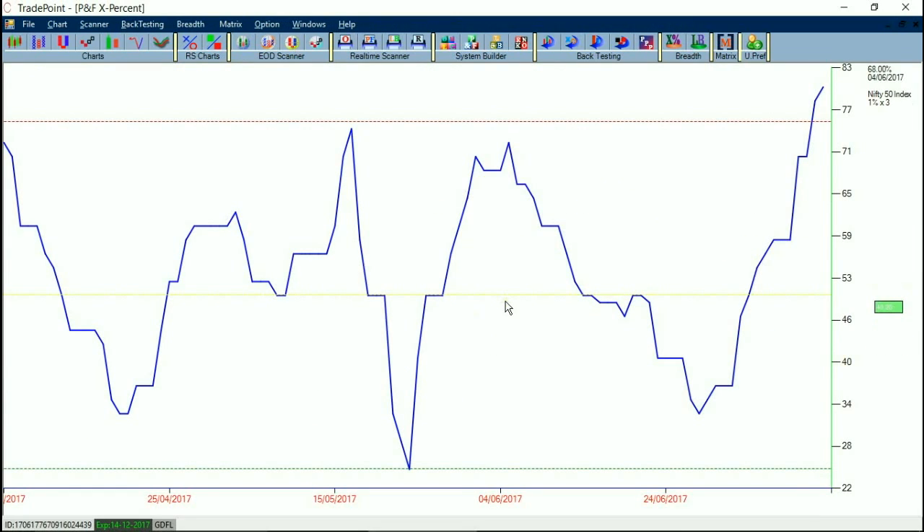I follow this Point and Figure X-percent breadth indicator for short-term sentiment analysis. It is currently showing a reading of 80%, meaning 80% of stocks are in a bullish column in the Nifty 50 group. That indicates some kind of exhaustion, because there is a limitation to everything moving up at the same time — though it also shows that momentum is strong and most stocks are moving up.